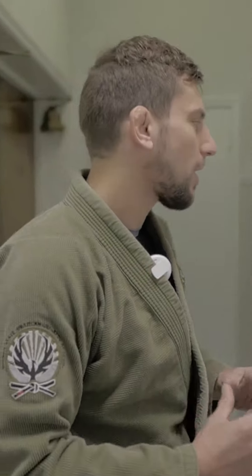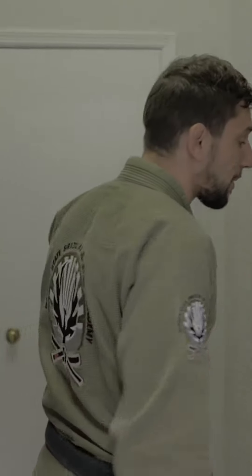Hey guys, welcome to Garden State BJJ. Let me give you a tour. We're here on the downstairs floor — you guys just came from the parking lot area. We have tons of spots, so even if we have three classes going at the same time, there's plenty of spots to park in. We're gonna head upstairs to the academy now.